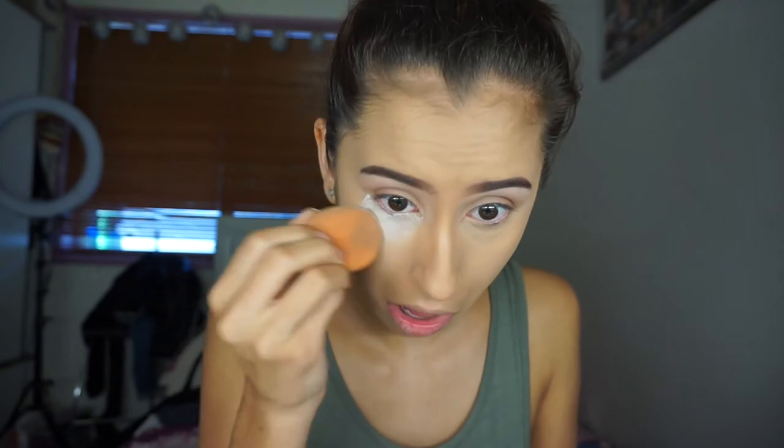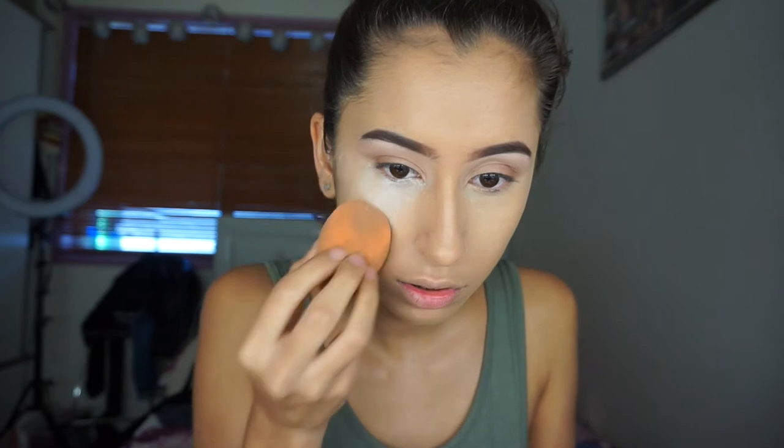I picked this up at the iMats in Sydney and oh my god, no regrets. This is the best translucent powder that I own. It is the RCMA No Colour Powder and I love it so much. It's so good. Anyways, I'm just using this to bake underneath my eyes.